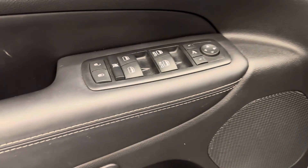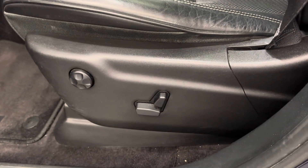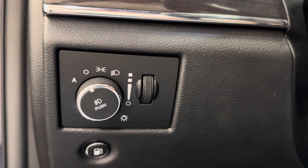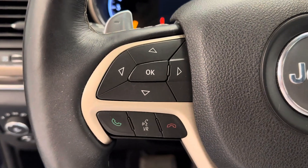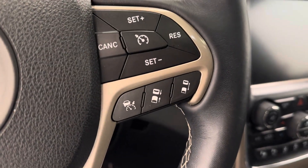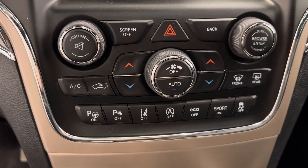We've got the power windows, mirrors, and locks with power folding mirrors, the power driver's seat with lumbar support, gas cap release, our interior and exterior lighting control. The steering wheel includes hands-free Bluetooth, cruise control settings with distance settings as well. We are satellite radio ready, and we've got our dual electronic climate control.